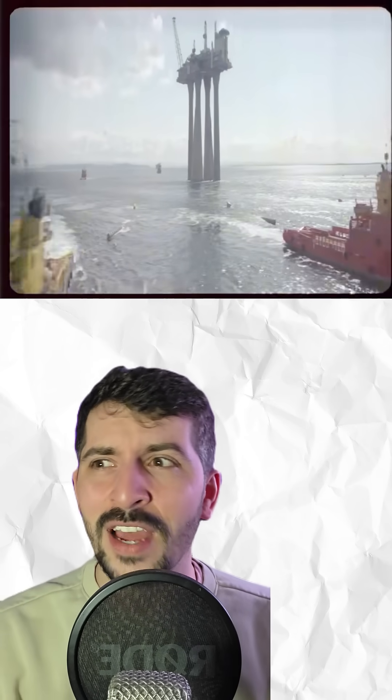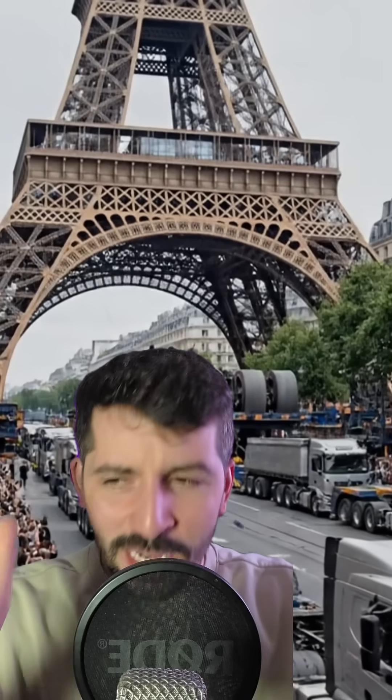And yet they moved it intact across 200 kilometers of open sea using nothing more than 10 tugboats. Just picture that for a second. You're walking through Paris and suddenly the Eiffel Tower starts moving, drifting past you. Yeah, that's basically what Norway did.